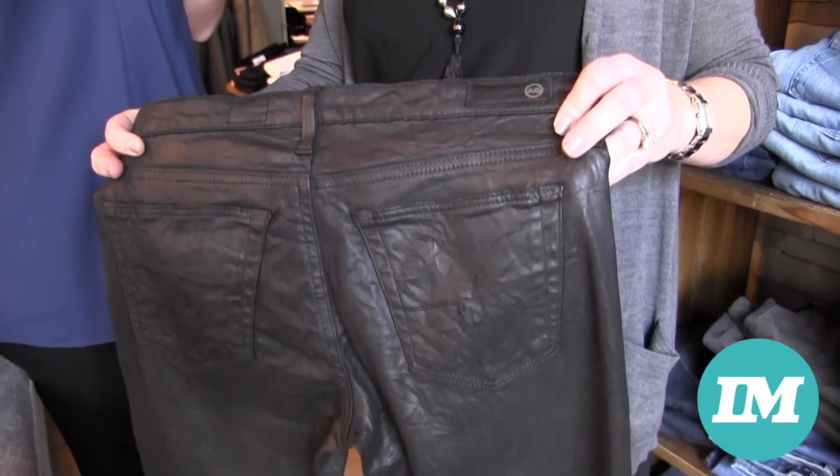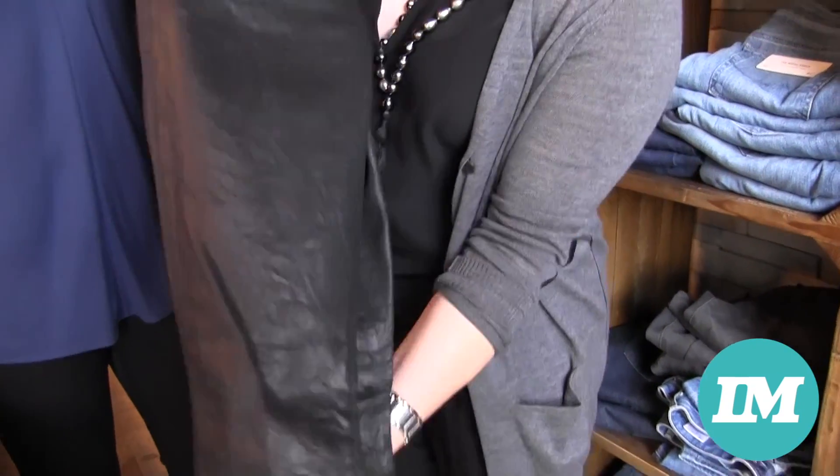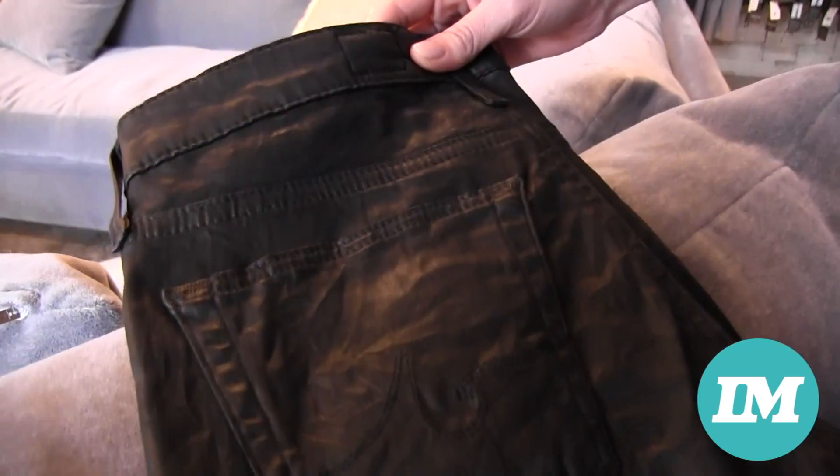So these are some of my personal favorite denim — the wax coated AGs. They're a great alternative to leather without the price point, but they look like leather, so you can dress them up, dress them down, and definitely put some heels on. Very cute, I love these.